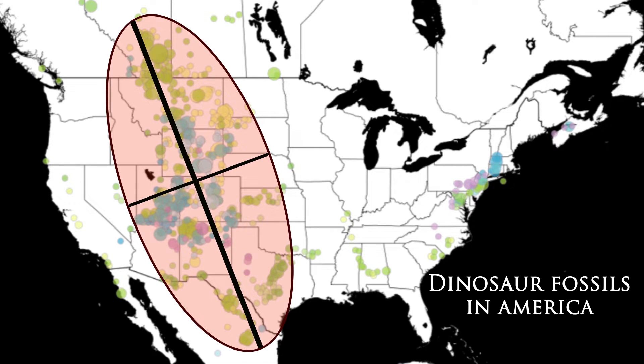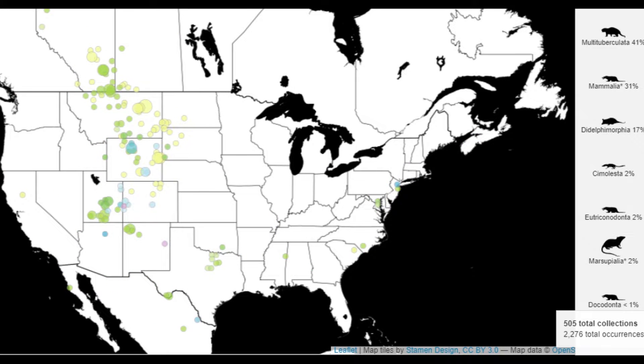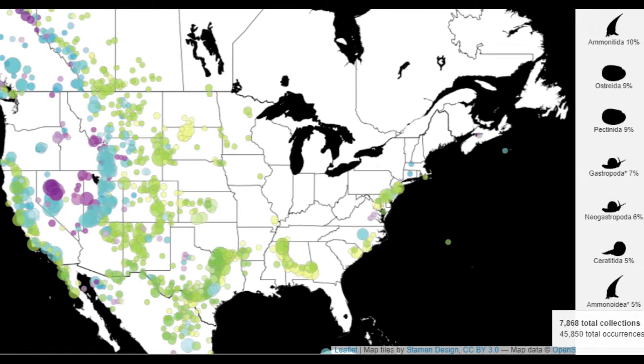Over a million square miles are filled with the remnants of most known dinosaur species, and they're all mixed with other land animals, fish, birds, and all sorts of sea life.